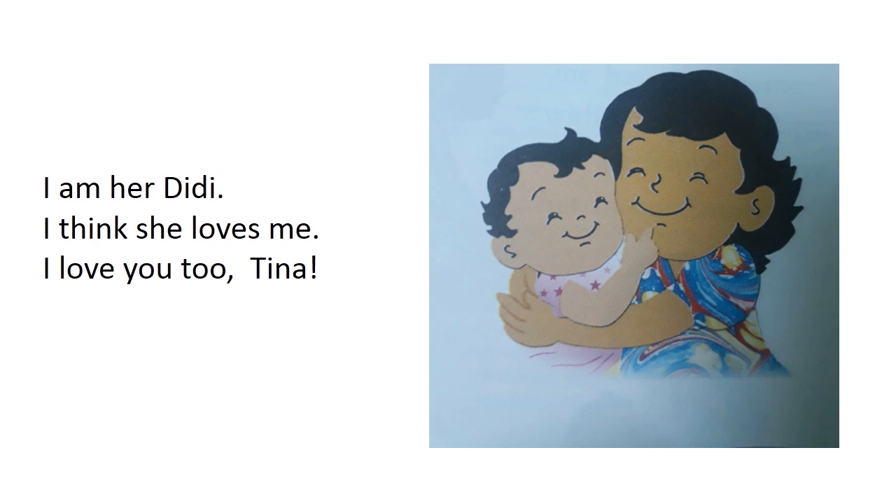Children, do you know who else? I am her baby. Children, I think she loves me. I love you too, Tina. Children, our elder sisters are called Didi by us. In the given picture, we see how happy the two sisters are together. The little girl can feel that her baby sister loves her, and she loves her too.